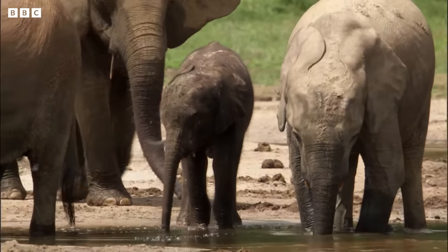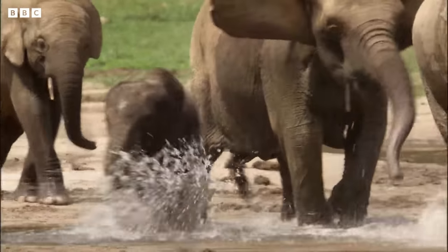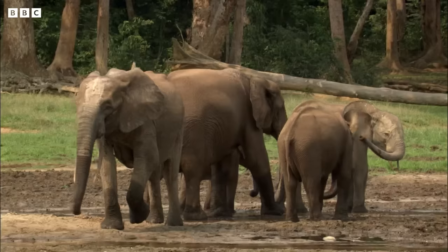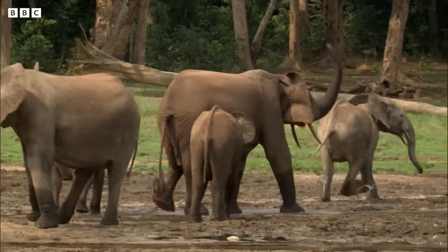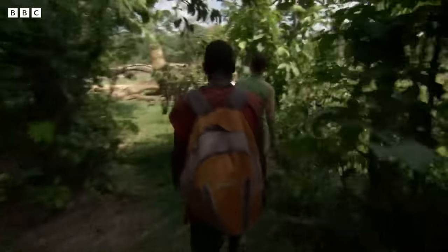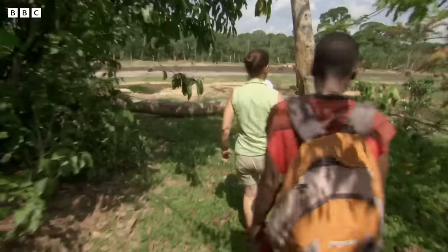They'll try any tactic to control the best areas of the bay. Zangabai is not the only clearing where they can get these salts, but it's certainly one of the biggest and most frequented.